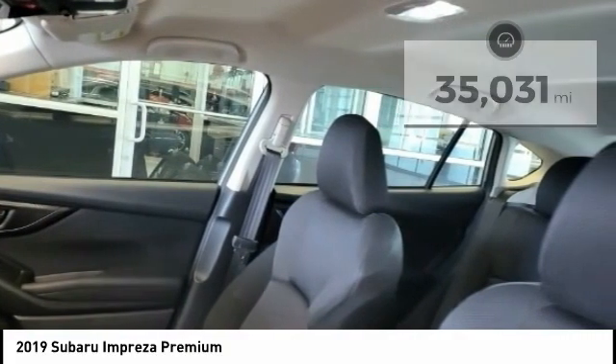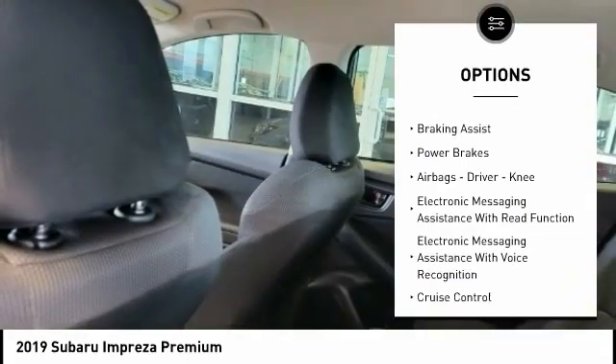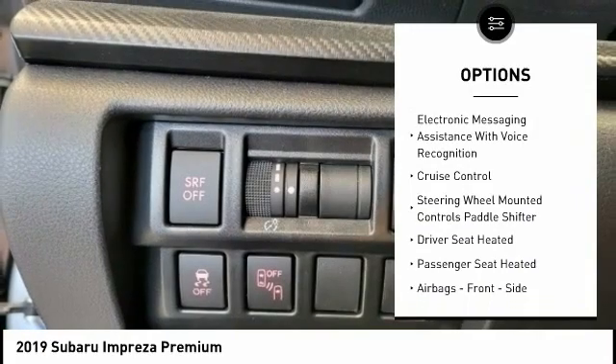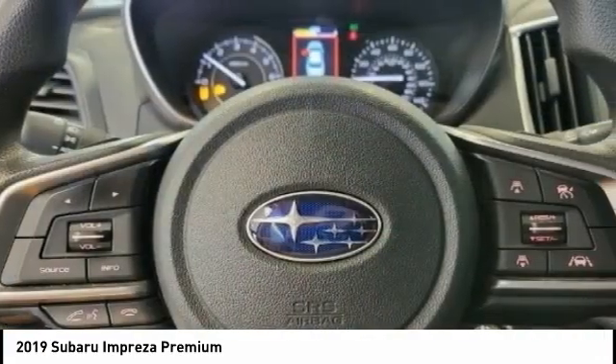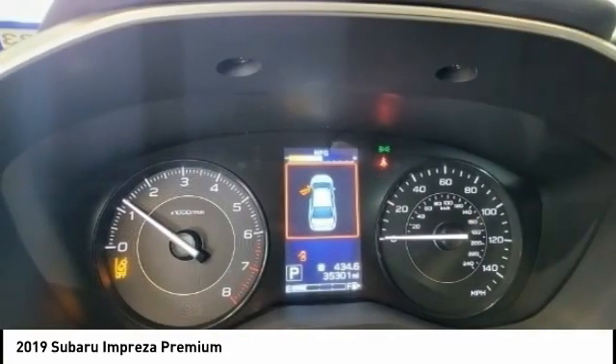Here are some of this vehicle's great options: power windows with safety reverse, traction control, stability control, daytime running lights, braking assist, power brakes, airbags — driver, knee — electronic messaging assistance with read function, electronic messaging assistance with voice recognition, and cruise control.